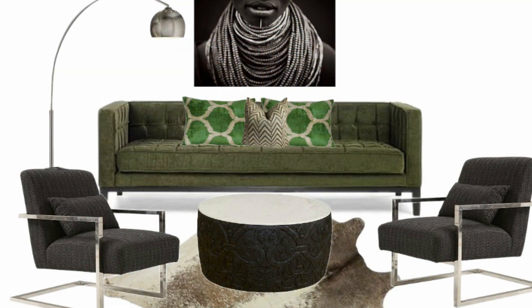The next design board I labeled as Urban Oasis, so this space has an urban edgy feel to it. I added a circular marble and wood coffee table made of exquisite mango wood. The charcoal gray modern accent chair has a stainless steel frame with a polished nickel finish.